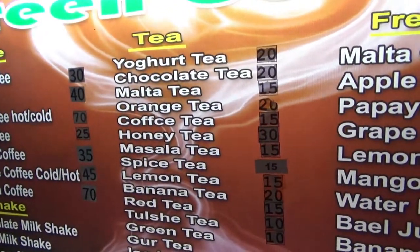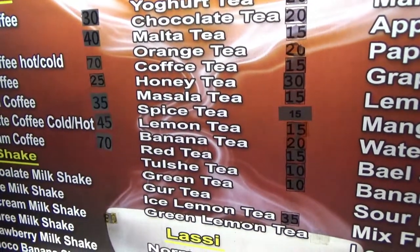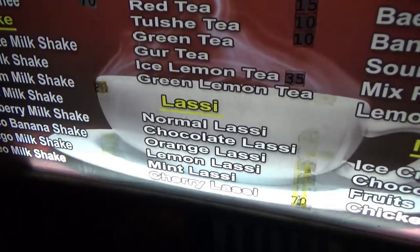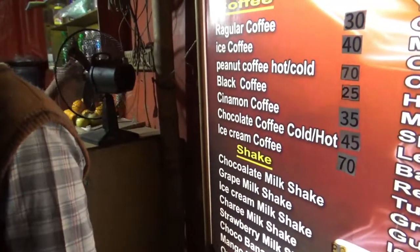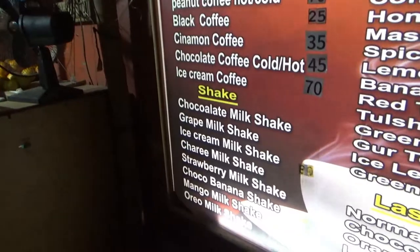The prices are 20 taka, 15 taka, and some are 30 taka — so in terms of dollars these are about 25 cents to 35 cents. They also have lassi — five different types of lassi.